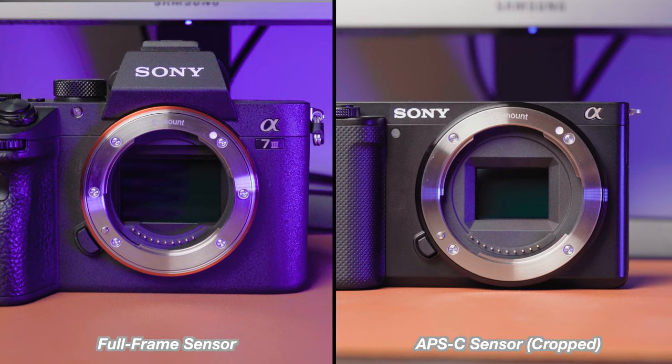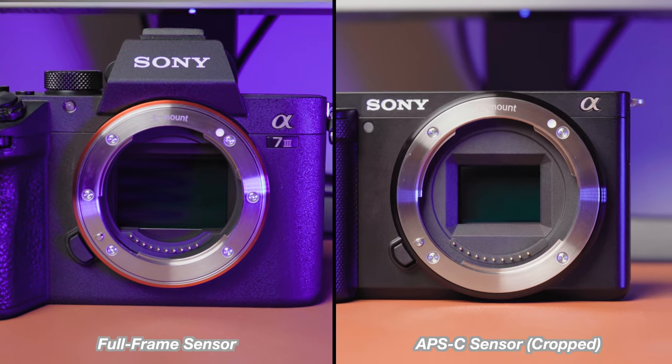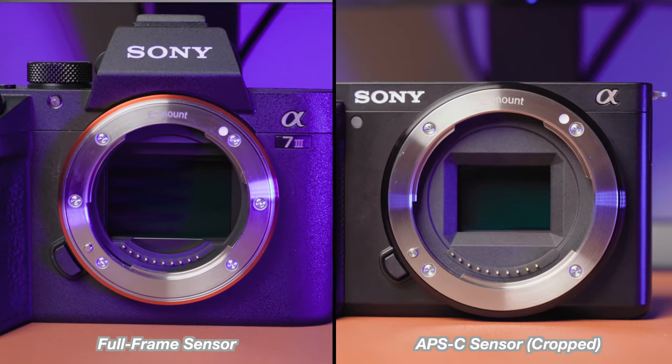Now let's go over the differences between these two cameras. The biggest difference is the sensors. While both are 24 megapixels, there is a big difference: the a7 III has a full-frame sensor, while the ZV-E10 has an APS-C or crop sensor. This does impact overall image quality.